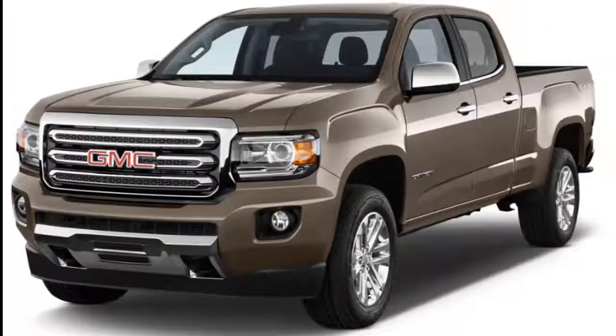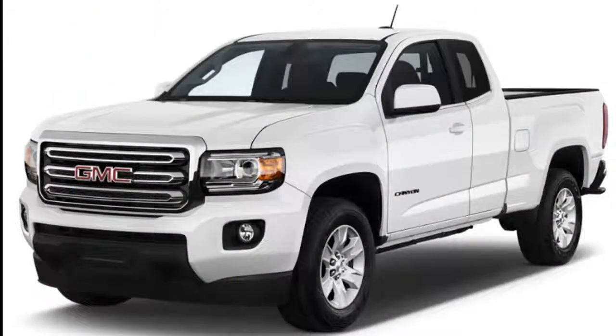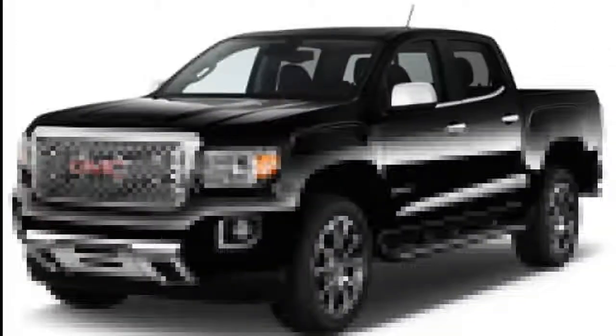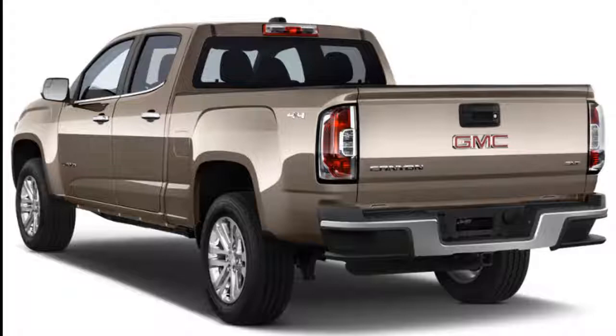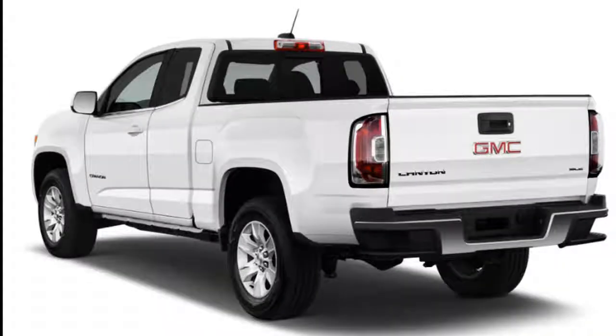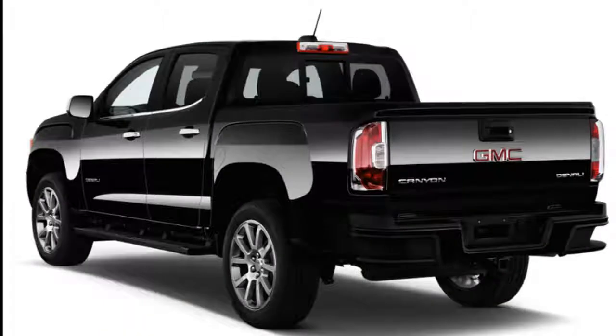The Canyon SLT gets standard leather upholstery, 19-inch wheels, power front seats, and remote start. The Denali model kicks things up a notch with cooled front seats, navigation, Bose audio, and 20-inch wheels. Our advice? A Canyon SLE with the All-Terrain X package is just right for most buyers.